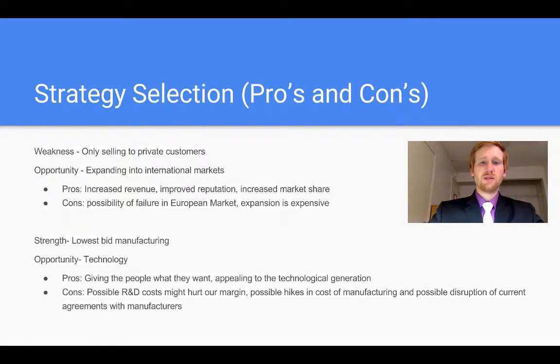As for some of the pros and cons of the strategies we selected: the pros of going into international markets would be increased revenue, improved reputation, and increased market share, while the cons are the possibility of failure in the European market with uncertainty surrounding it and the fact that expansion is very expensive for a company like Nautilus. The pros of getting into new technology would be giving people what they want and appealing to the new technology wave that consumers are enjoying nowadays, and the cons would be the possible research and development costs hurting our margin, or possible hikes in cost of manufacturing and disruption of current agreements with manufacturers.